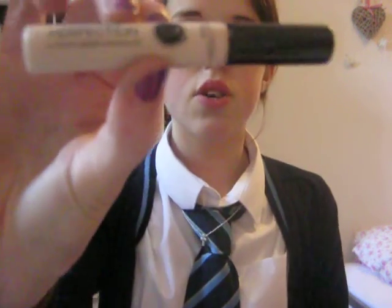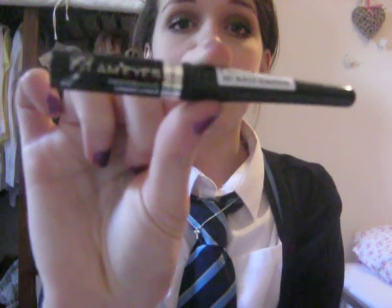I also got the Collection 2000 concealer. If you want me to go into deeper detail of the makeup I've got, I can — I'm just kind of rushing through them. When I got to the counter, the woman was like, 'We've got a special offer: if you spend a certain amount on Rimmel, you get this for free' — which is a Glam Eyes liner. So I got given it. It's a Glam Eyes professional liquid liner; the brush is really thin, so it's really good. I haven't tried it out yet — I usually wear pencil or gel liner.